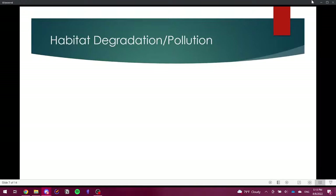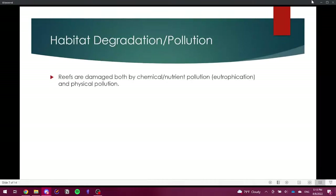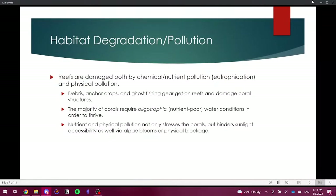Another major issue is habitat degradation and pollution. Reefs are damaged by both chemical and nutrient pollution — eutrophication — and physical pollution. Debris, anchor drops, and ghost fishing gear damage coral structures. One of the most unfortunate ways reefs get damaged is through ecotourism — when people drop anchors on the reef or enter restricted areas. It's very important to pay attention to local laws and accessibility areas, as reefs are very sensitive habitats.